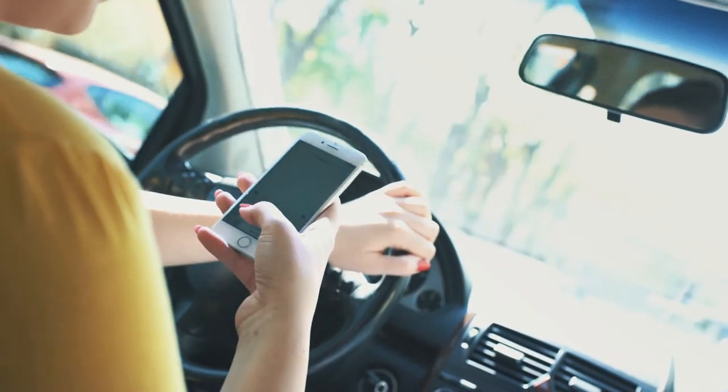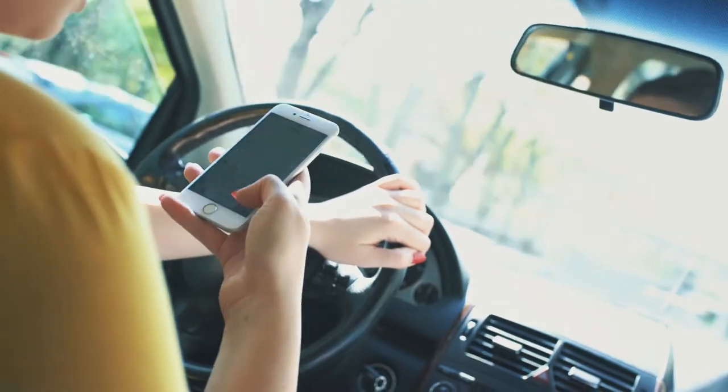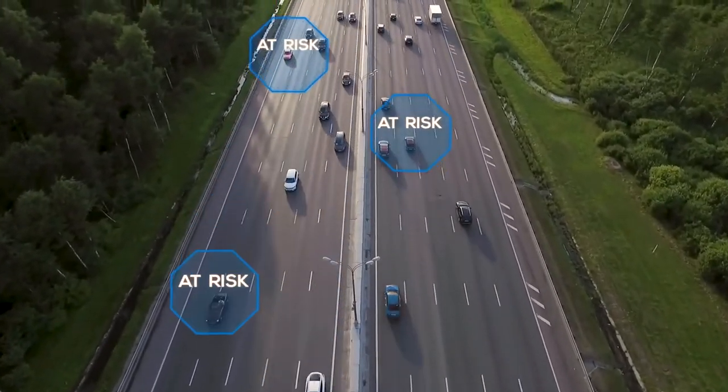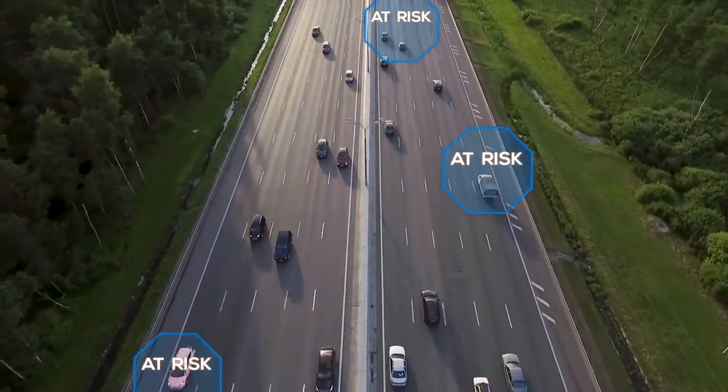Smartphone addiction is a rising problem for today's fleets. In a recent study, almost half of all drivers showed signs of phone addiction, picking up their phones 49 times for every 100 miles driven. This danger is nearly invisible even to fleets with the strictest safety policies.